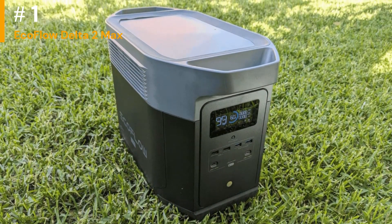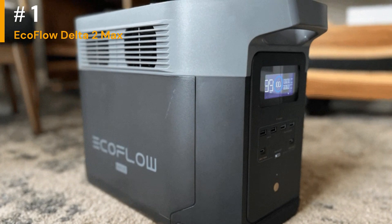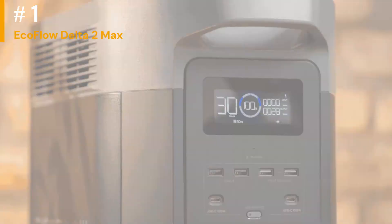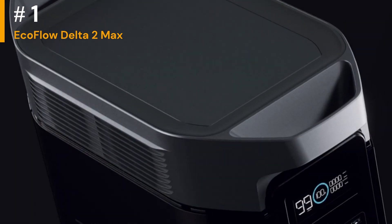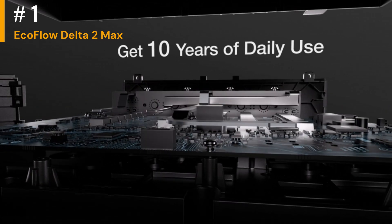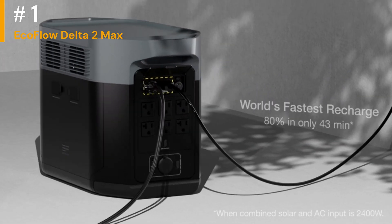Number 1: EcoFlow Delta 2 Max. The EcoFlow Delta 2 Max portable power station is a large yet compact power solution that offers impressive features and performance. It offers a huge 2048Wh battery without getting too much larger than the Delta 2 unit. With its 2400W AC output and 4800W surge, this power station can run a wide range of appliances and devices, making it suitable for larger deployments, emergency situations, or situations that demand additional battery capacity.